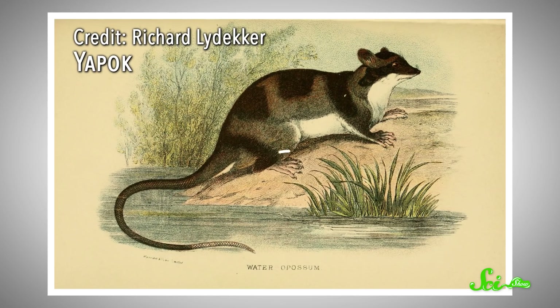And they have a lot of similar aquatic adaptations—webbed feet, water-repellent fur, and tails that they use as rudders.